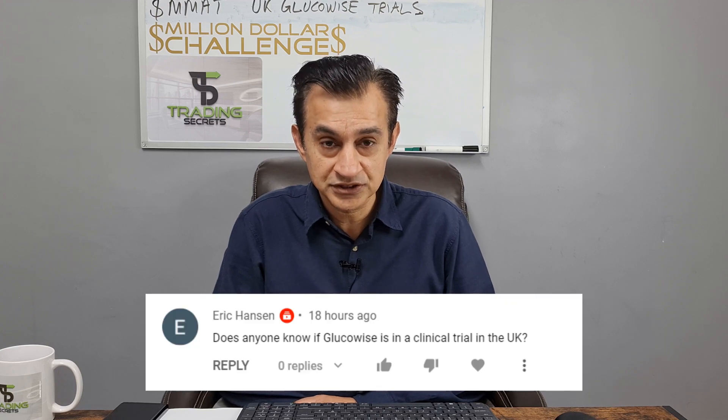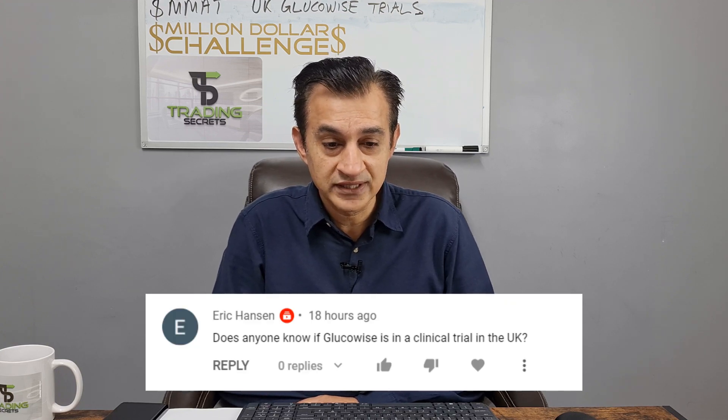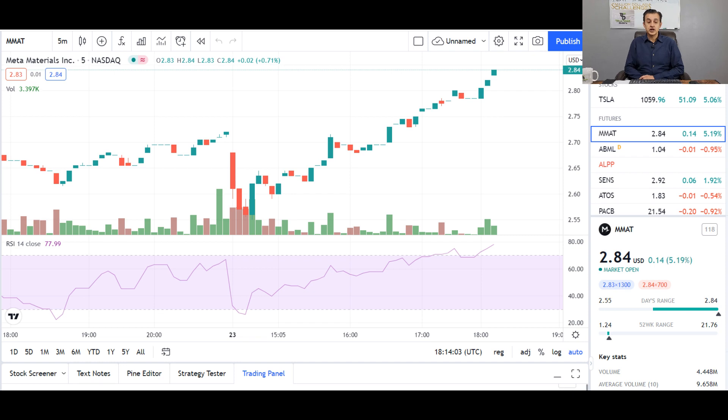In today's video I'm going to be carrying out an investigation into the clinical trials being carried out by GlucoWise in the UK and the potential link to Meta Materials. This is in response to a question from Eric Hansen, who asked whether GlucoWise is in a clinical trial in the UK. Looking at the chart first, I'm pleased to say Meta Materials is in green today, up in excess of 5% at time of editing — trading at $2.55 at market open and now at $2.84. Hopefully this momentum continues.